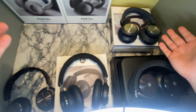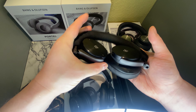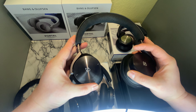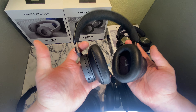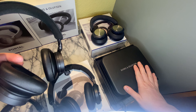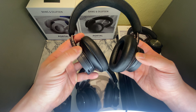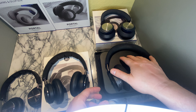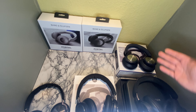Then we have the last headset, which is the H95, and it's a lot more expensive than the Portal and the other headsets. This is the headset that looks the most premium and also sounds the best and has the best noise cancellation. It also comes with a metal case box. So pretty much all around, this is the most premium headset with a metal finish.